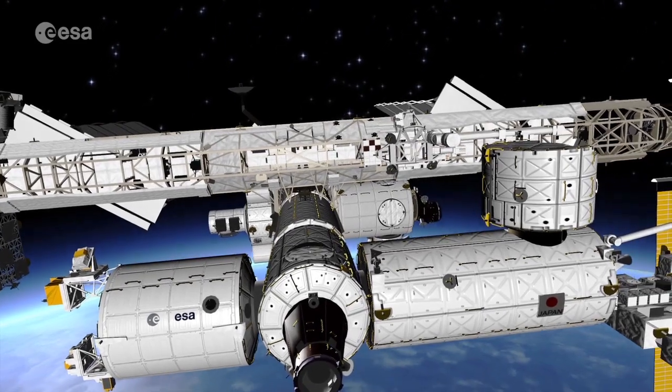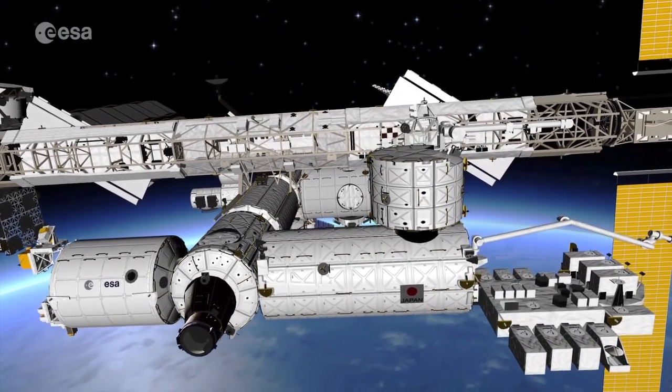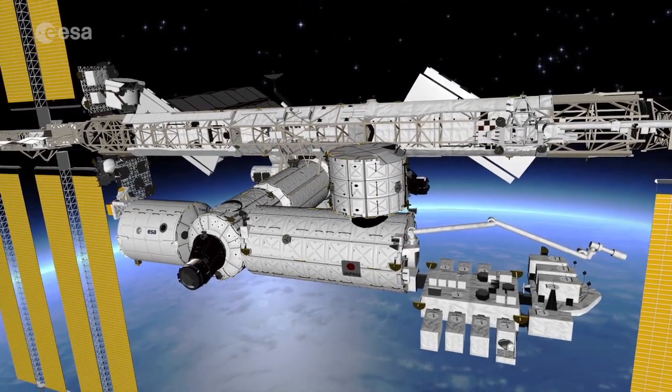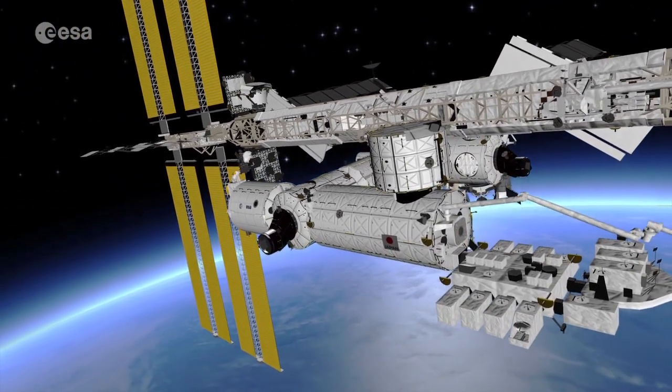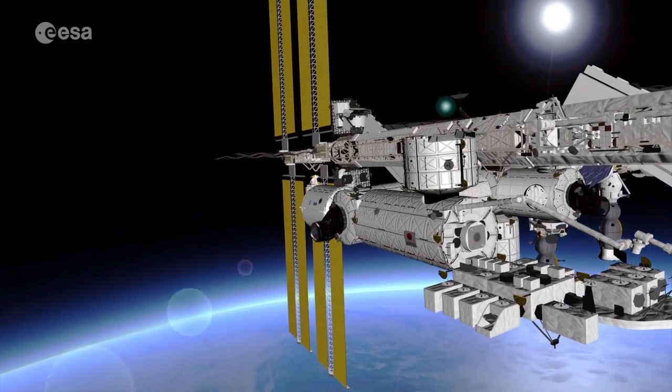Next to it, there is Kibo, Japan's laboratory in space with a large external platform for experiments. Moving along the backbone of the station, or what we call the truss, is the Canadian robotic arm. This 17-metre robot has been instrumental in the building of the station.